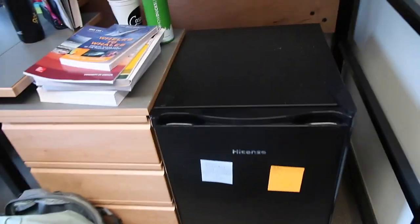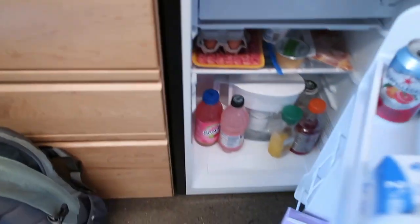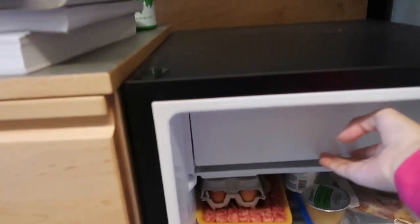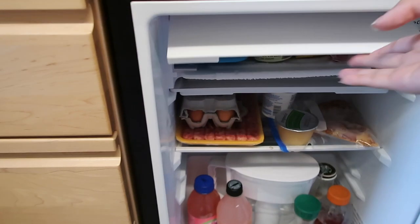We have our fridge, which is actually pretty full because I kind of just stocked it up — so many drinks. Elsa went shopping yesterday. We also have our freezer box up here.